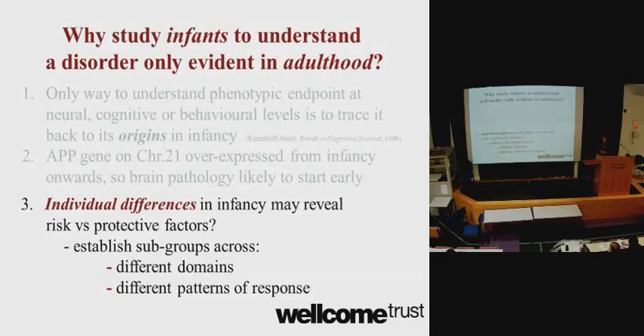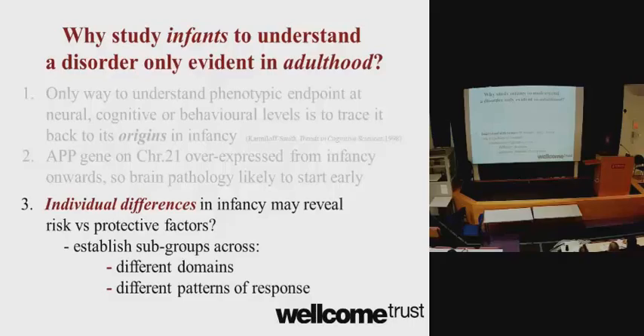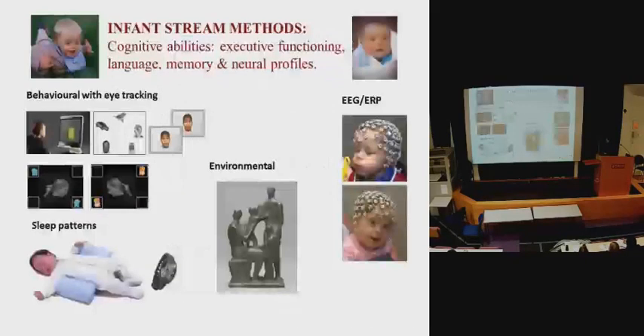The overall aim of the project is to understand the individual differences of children with Down syndrome — to establish subgroups in the population that might help us identify the early risk markers and early protective markers of Alzheimer's disease in Down syndrome. The overexpressed APP gene leads to deposits of plaques and tangles in the brain, which are characteristic of Alzheimer's disease, making this population particularly important to study.